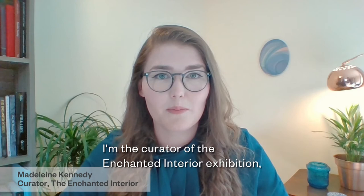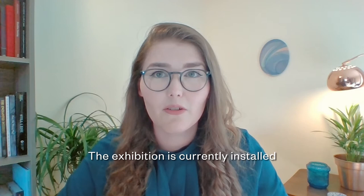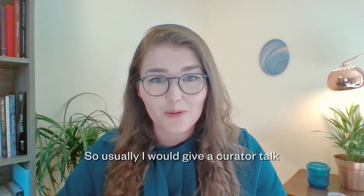Hello, my name is Madeleine Kennedy. I'm the curator of the Enchanted Interior exhibition, which is an exhibition that explores art's sinister fascination with enclosed women from the Pre-Raphaelite period to the present day. The exhibition is currently installed at the Guildhall Art Gallery in London, but of course it's behind closed doors like all of our galleries and museums at the moment.